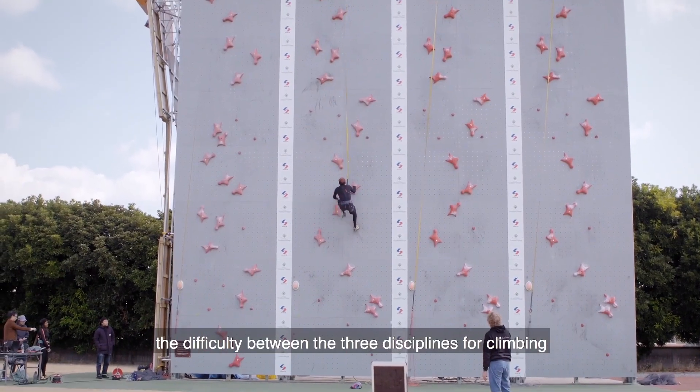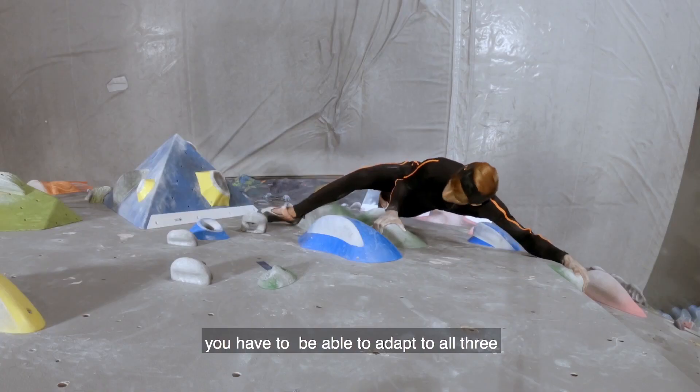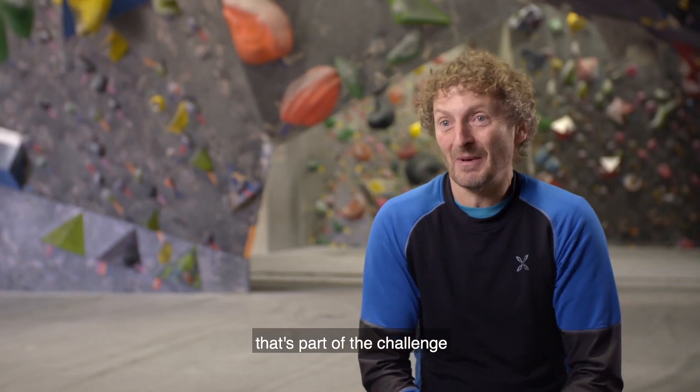The difficulty between the three disciplines for climbing is they're very different. But obviously if you're going to do all three disciplines, you have to adapt to all three. That's part of the challenge.